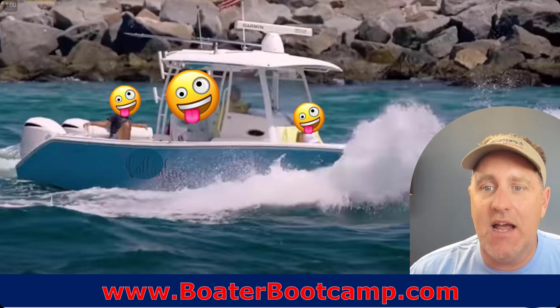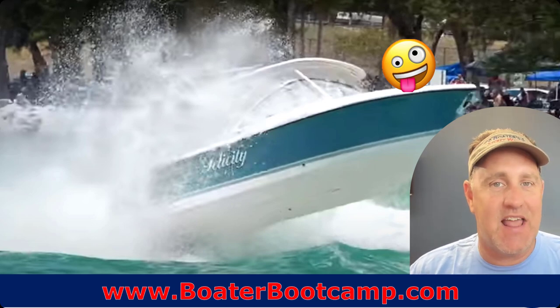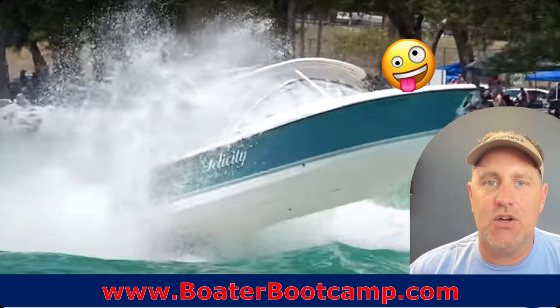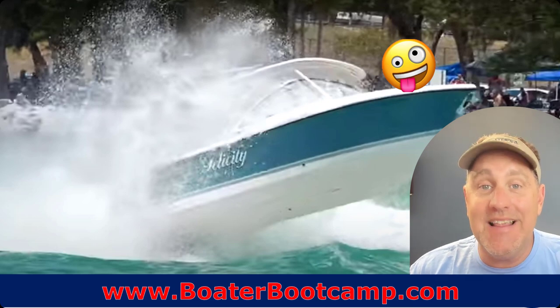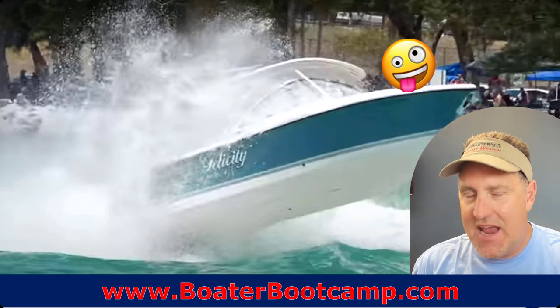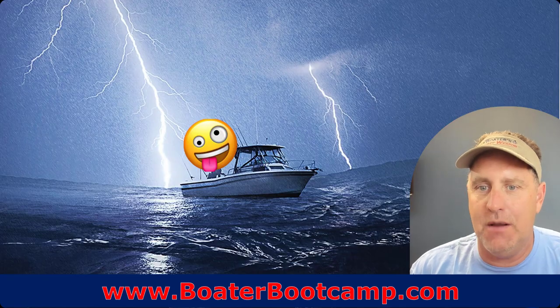I've even seen it damage boats if the conditions are bad enough. And not only do you not want to stuff the bow, you also don't want to do what Captain Tim calls the Thelma & Louise — where you're going over inlet waves and you're on the throttle a little too much. You fly off that ramp and slam down. You've seen the Haulover Inlet boat fails video — people breaking their tailbones, really getting hurt because you're going too hard on the throttle and not pulling it back at the appropriate time. I use the term feathering the throttle — on and off at the appropriate times.